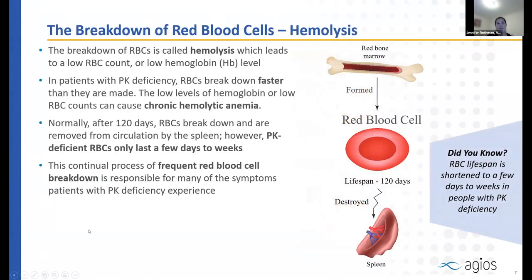When red blood cells break down, we call that hemolysis. When those cells break down, they lose hemoglobin, and a low number of red blood cells is what we know as anemia. If red cells die faster than they're able to be made, that is called a chronic hemolytic anemia. An average red blood cell lasts 120 days, but with pyruvate kinase deficiency, some cells are only lasting several days to weeks, requiring enormous energy just to replace all the cells being lost.